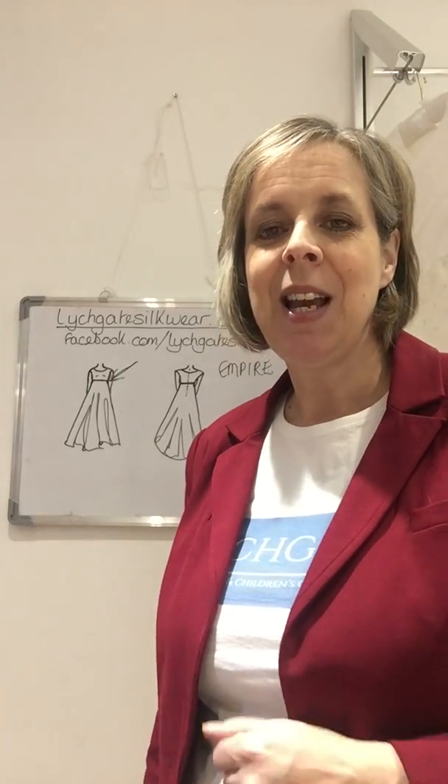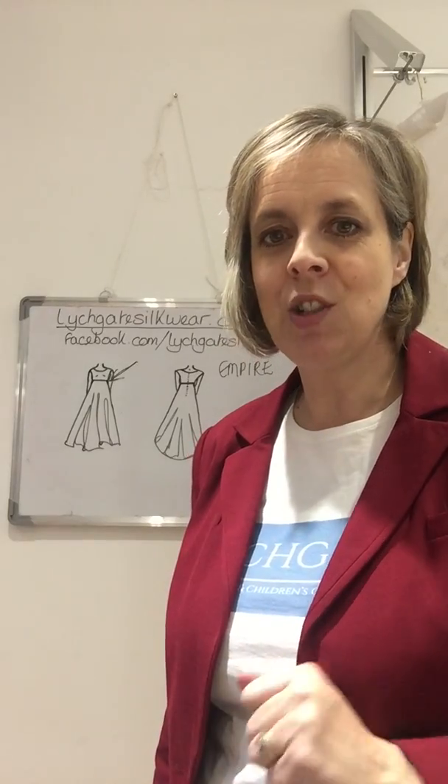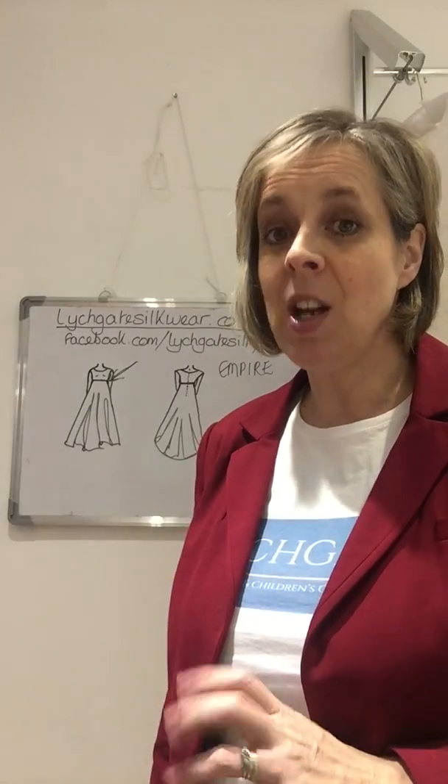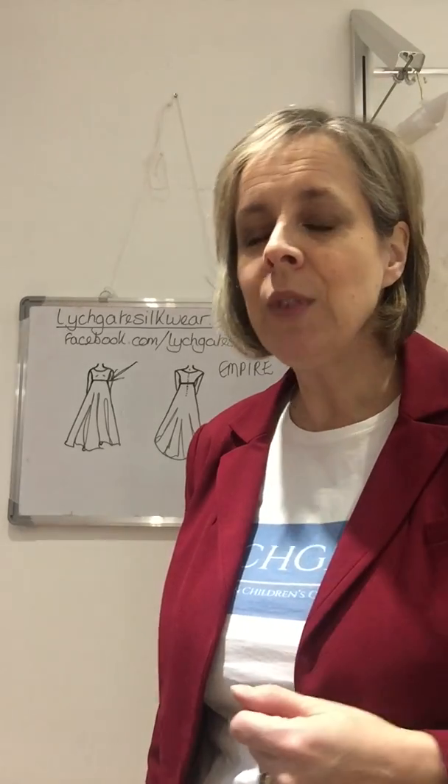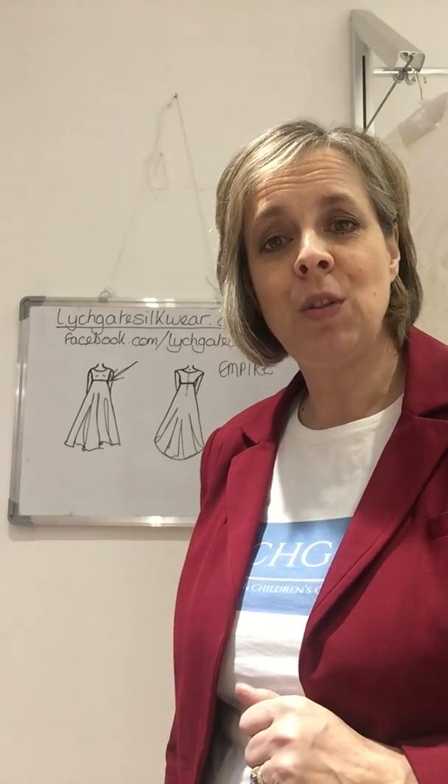I know I do — I avidly watch any type of period drama and spend a lot of time dissecting the dresses that the costume designers have made, because they're so fabulous and all made in beautiful materials.